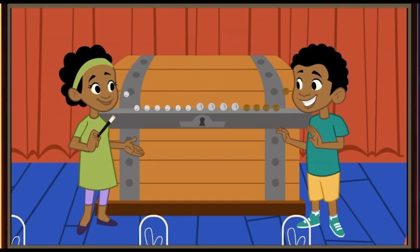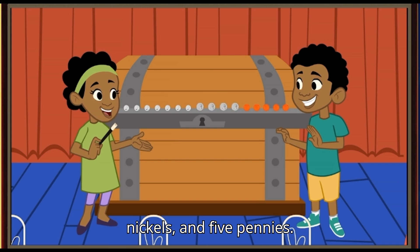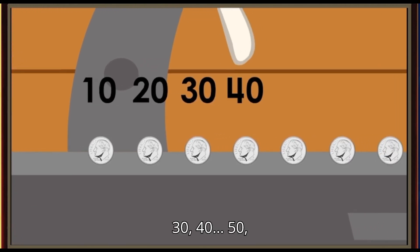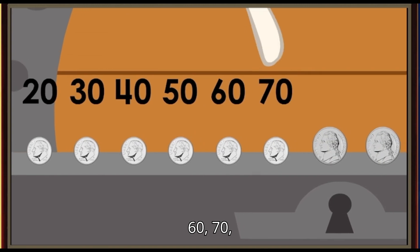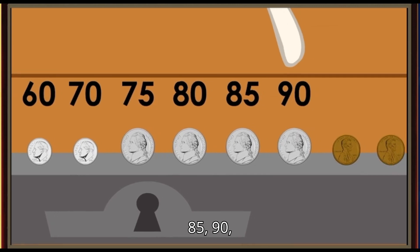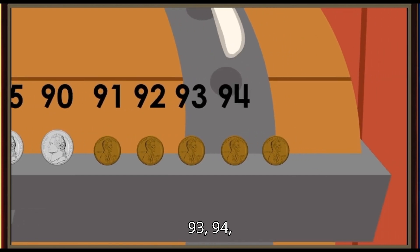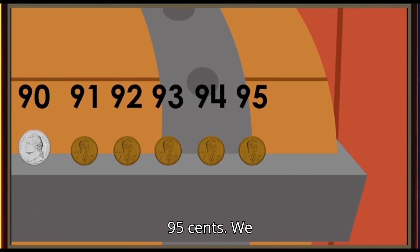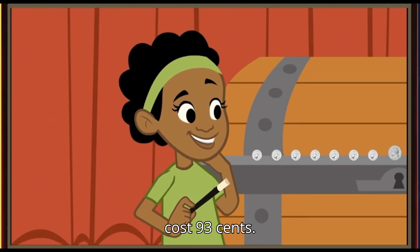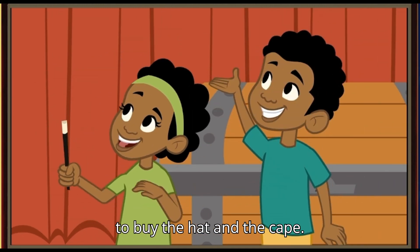Precisely! Together we have seven dimes, four nickels, and five pennies. That's 10, 20, 30, 40, 50, 60, 70 — 75, 80, 85, 90 — 91, 92, 93, 94, 95 cents! We have 95 cents, and the hat and cape cost 93 cents. So... We do have enough money to buy the hat and the cape!